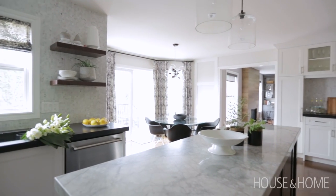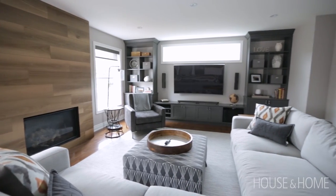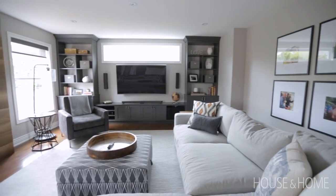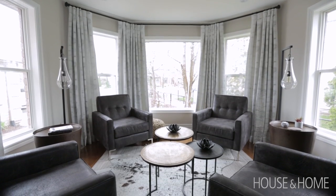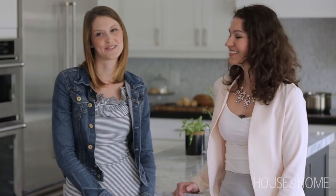My favorite thing about the house is that each room has a different feel to it. This looks exactly like we had hoped it would look, and their love of the space makes it even better. In the end it was so rewarding to hear her say that this is the house she's always dreamed of — so our job was done.